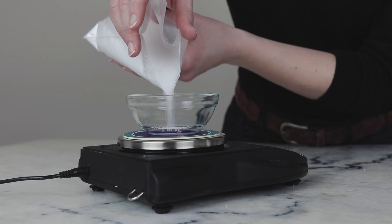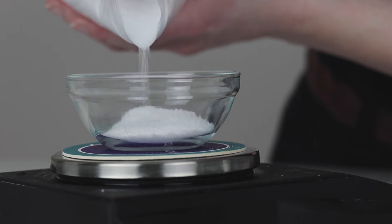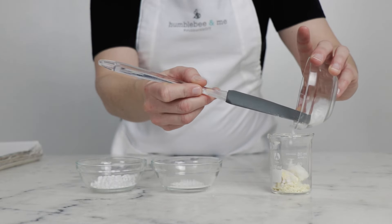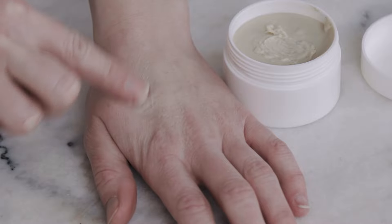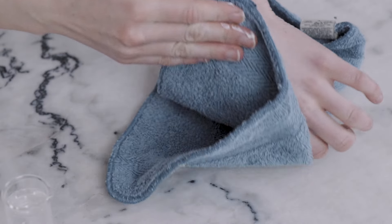Chances are there's already quite a lot of stearic acid naturally present in the butters you're using, so with isolated stearic acid you can gently turn up the concentration until you have something that is stable in your climate. I also love stearic acid for thickening up wash-off anhydrous products like cleansing balms, because it rinses off the skin much more nicely and completely than waxes generally do.